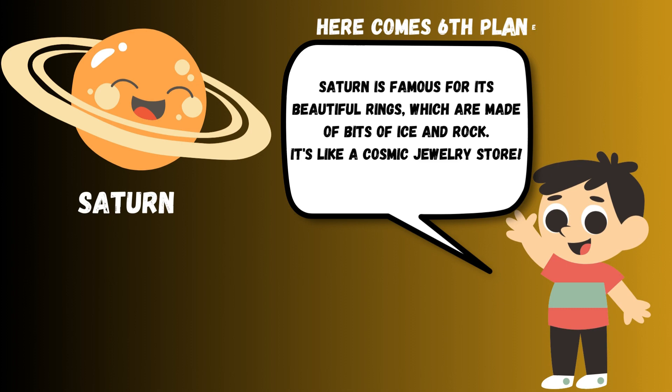Saturn is famous for its beautiful rings, which are made of bits of ice and rock. It's like a cosmic jewelry store.